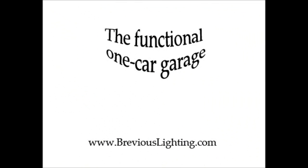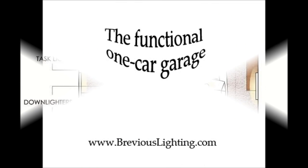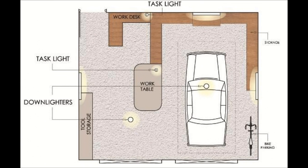Fourth layout: the functional one-car garage. If you're not planning on rebuilding an engine anytime soon, but do like to putter around in your garage, this layout gives lots of light in the storage areas so that you can locate your tools when you need them. It also provides plenty of illumination for sitting at the bench and working with adequate but not excessive light focused on the floor of the open area. This scheme assumes that you'll do most of your work at waist level, not floor level.